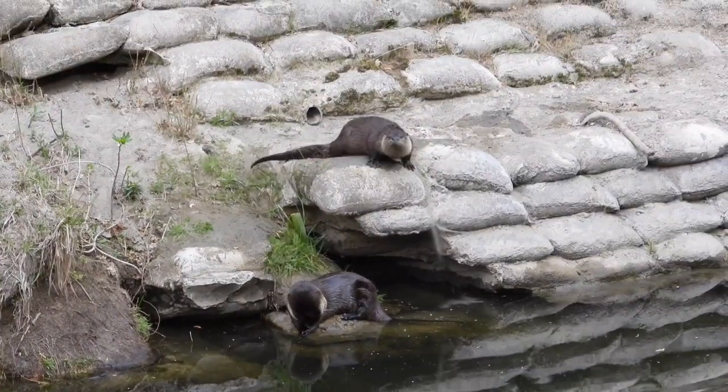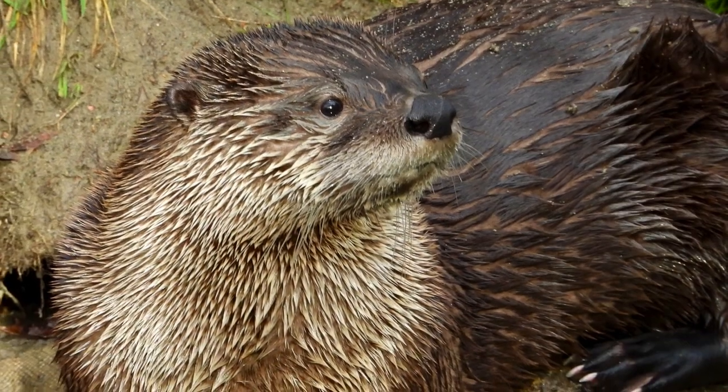Overall, North American River Otter populations are doing well, and we should take some pride in that.